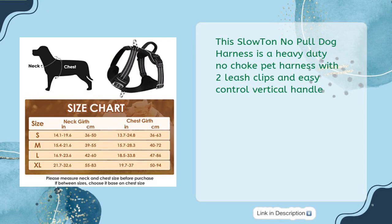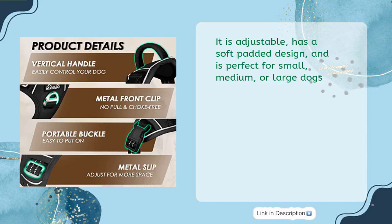This Slow Ton No Pull Dog Harness is a heavy-duty no-choke pet harness with two leash clips and easy control vertical handle. It is adjustable, has a soft padded design, and is perfect for small, medium, or large dogs.